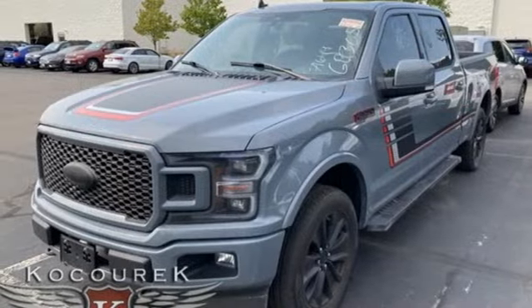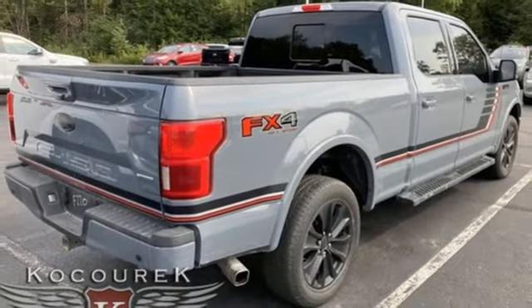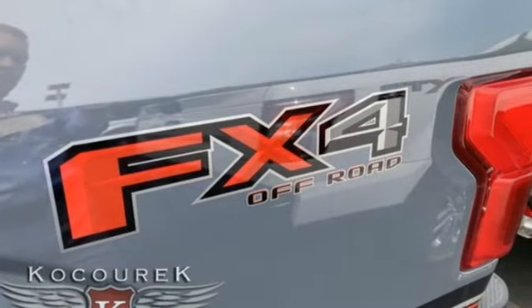Front heated and ventilated leather split bench seats, aluminum wheels, electronic shift on the fly, auto-dimming rear view mirror, and twin turbo V6 engine.